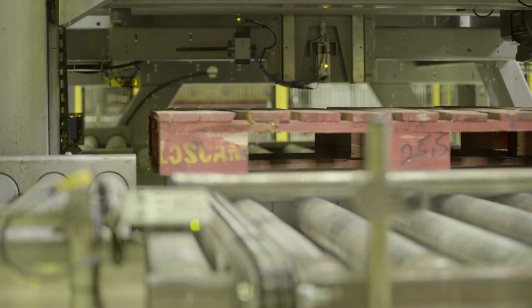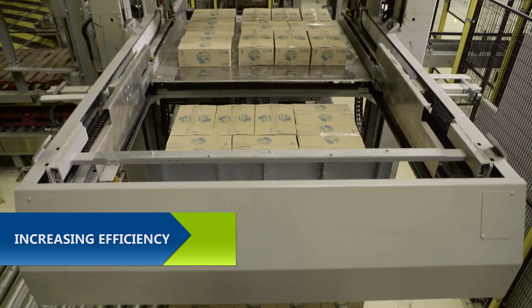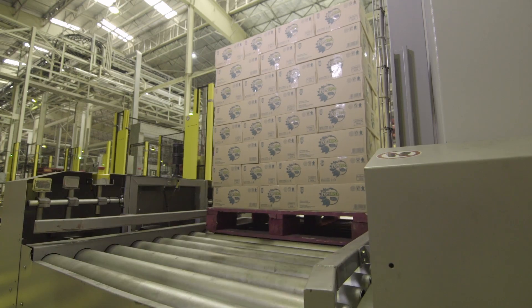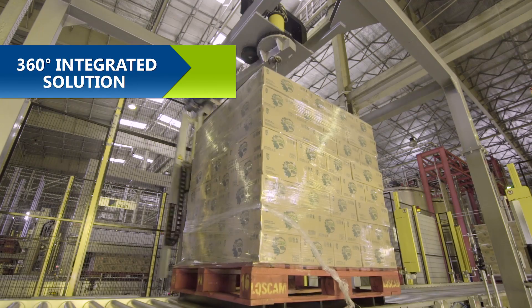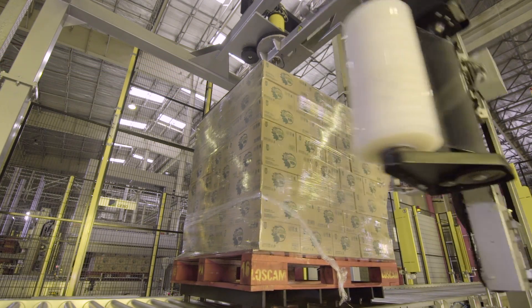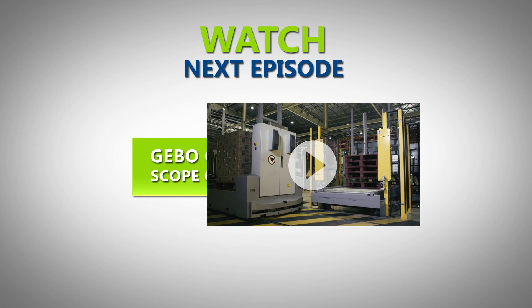By installing an automatic palletiser solution we also want to increase the efficiency of the line. At the end we are going to have a continuous production line with a more efficient number of labour.